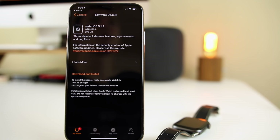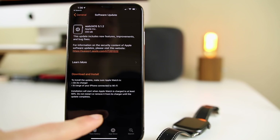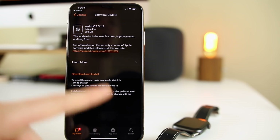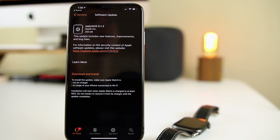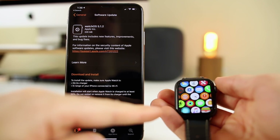Before we show this new feature off on the Apple Watch, let's discuss how to get it. You can see here I have the software update on my iPhone XS Max — watchOS 5.1.2 came in at 209 megabytes. You'll need to go into the Watch app on your iPhone and update your Apple Watch to the latest software. Keep in mind this feature is exclusive to Apple Watch Series 4 only, and it's currently only working in the United States. You should also have your iPhone updated to iOS 12.1.1.